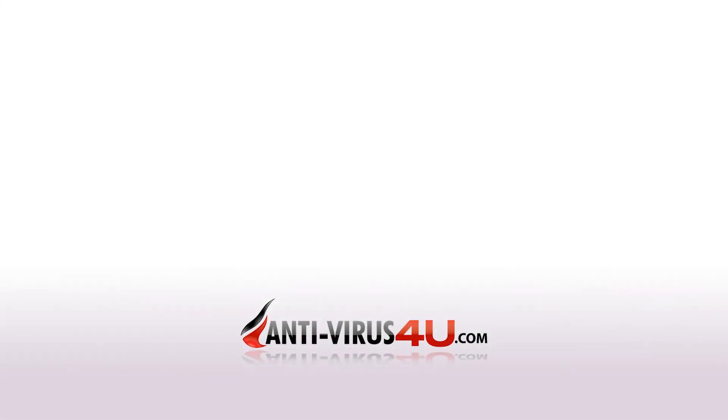As always, you can subscribe to our channel for more reviews and security insights, and visit antivirus4u.com for your internet security needs. We have a wide range of security solutions available. This has been Paul with antivirus4u.com. Goodbye.